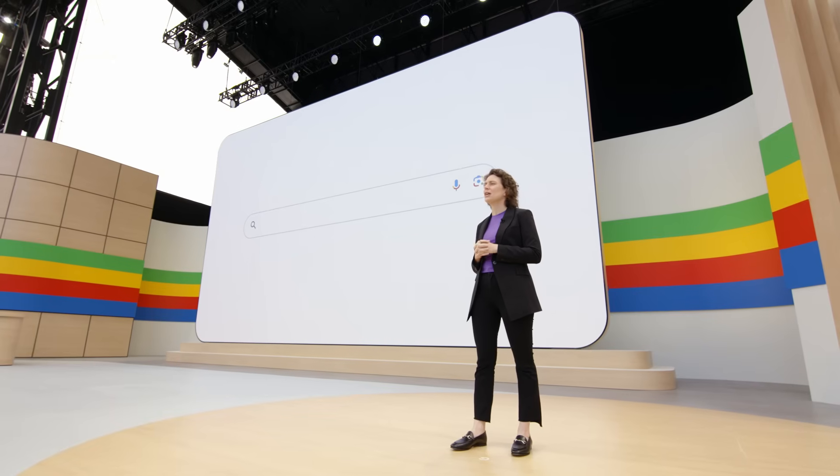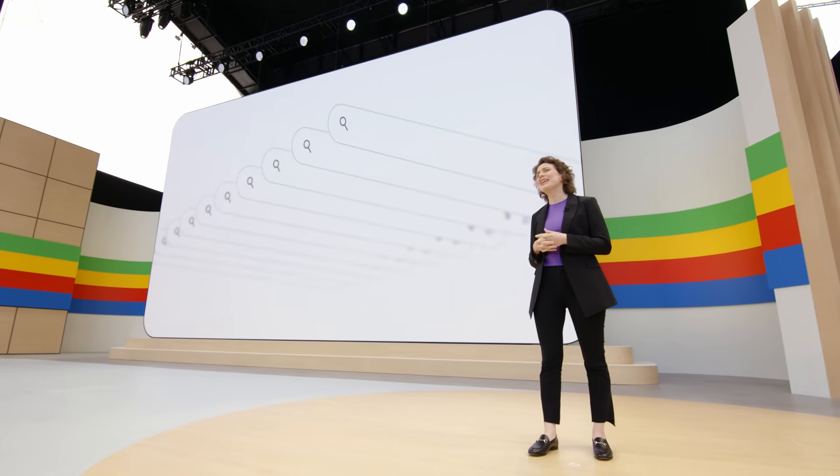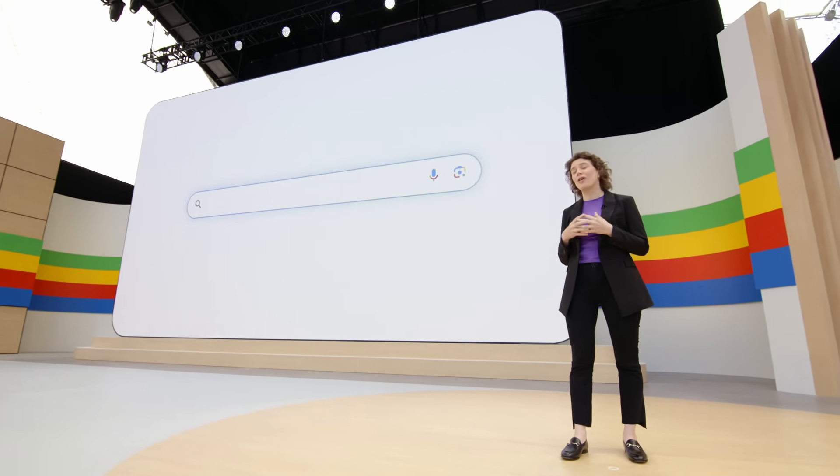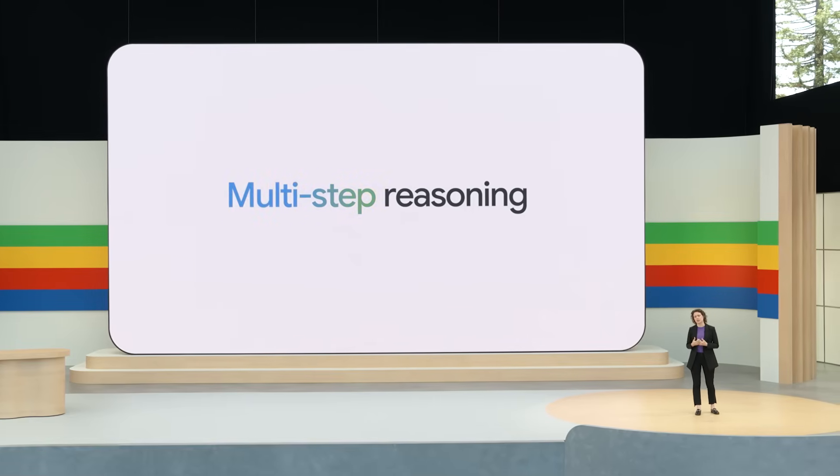But this is just the first step. We're making AI overviews even more helpful for your most complex questions — the types that are really more like ten questions in one. You can ask your entire question with all its sub-questions and get an AI overview in seconds. To make this possible, we're introducing multi-step reasoning in Google Search, so Google can do the researching for you.